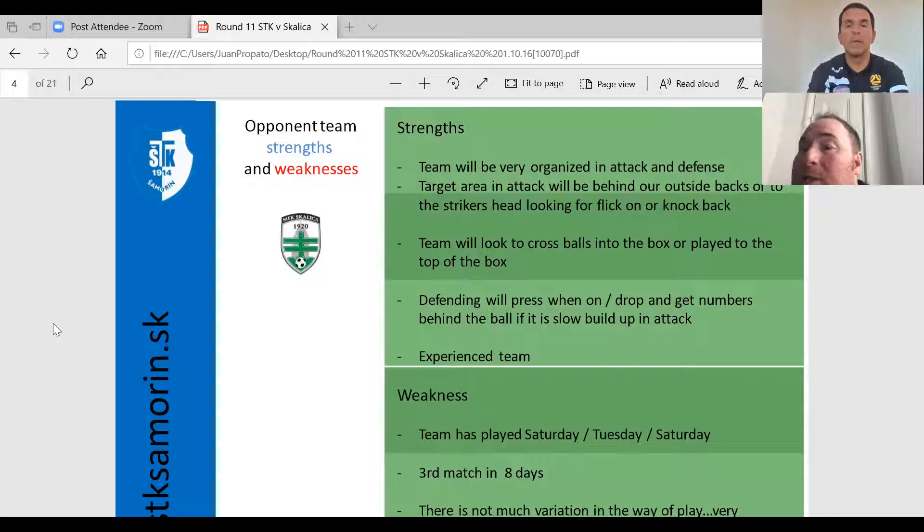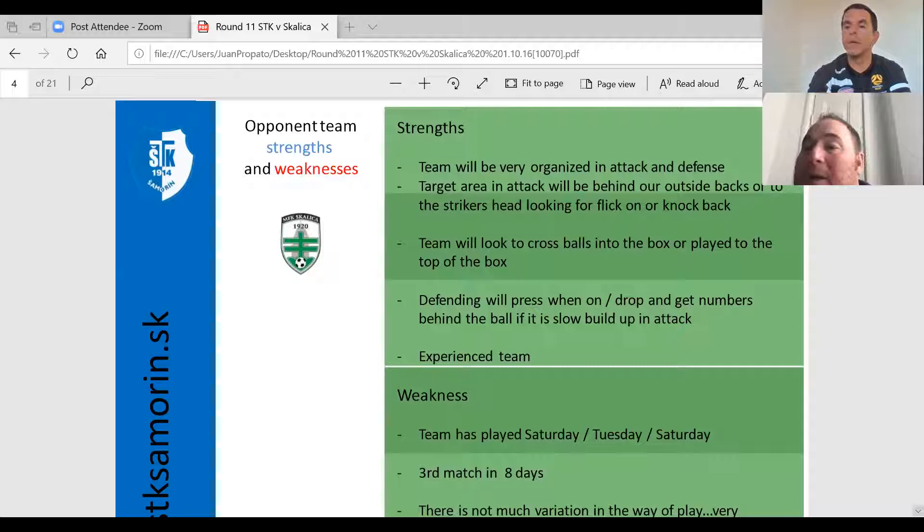As for the weaknesses — this was their third match in eight days. So we knew that we had to keep the tempo up and play a bit quicker. Their playing style had not much variation; it was very predictable and we knew what was going to happen. It was just trying to stop what they were going to do. Even though we knew what was coming, they were really good at doing it, so we had to be prepared. The core of the team had been together several years and they knew each other.